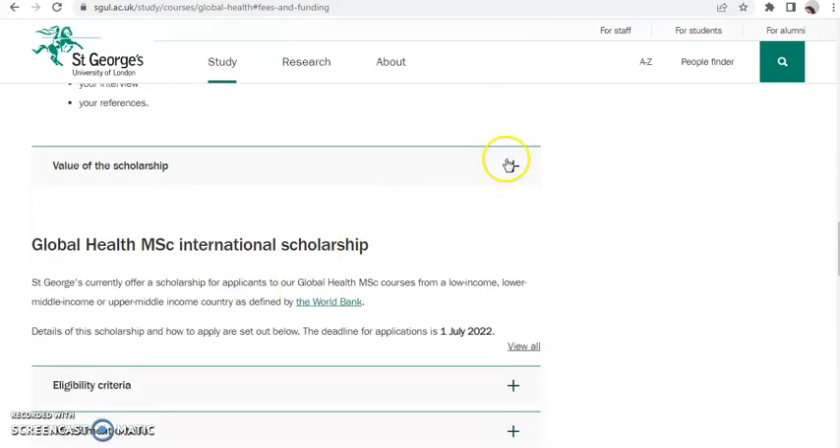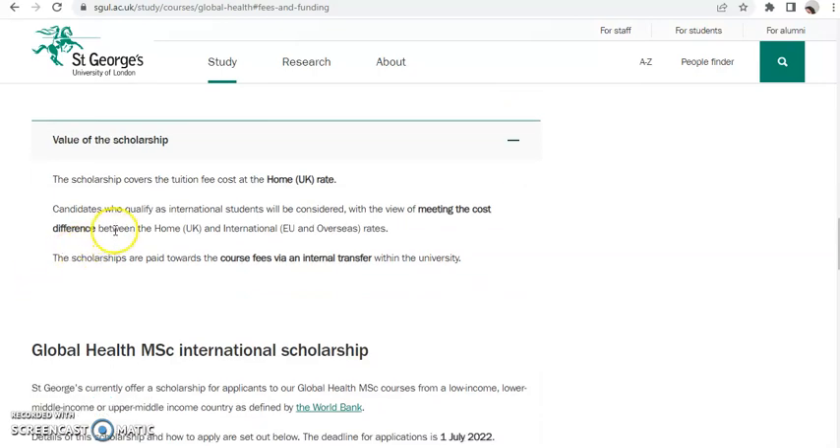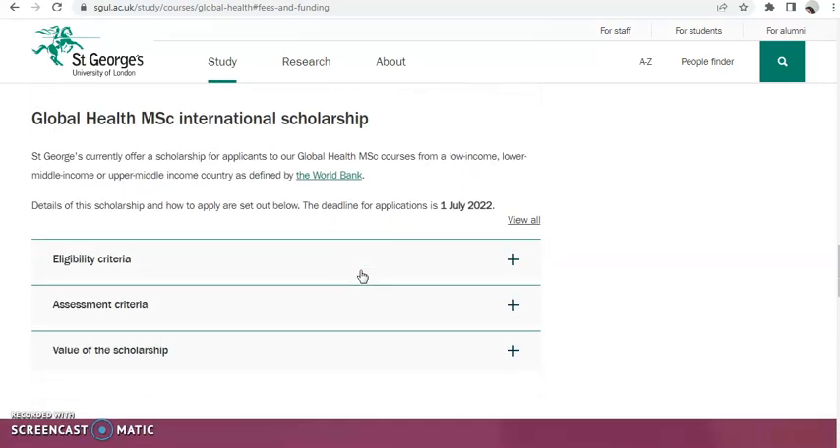Now let's look at the value of the scholarship. The scholarship covers the tuition fee cost at the home UK rate, and for those who qualify as international students, it considers the cost difference between the home UK rate and the international or overseas rate.